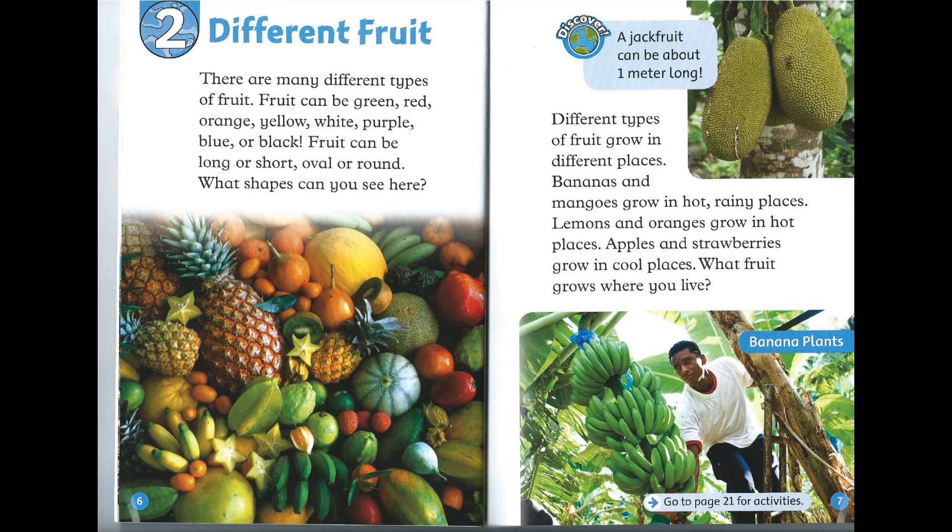Fruit can be green, red, orange, yellow, white, purple, blue, or black. Fruit can be long or short, oval or round. What shapes can you see here?